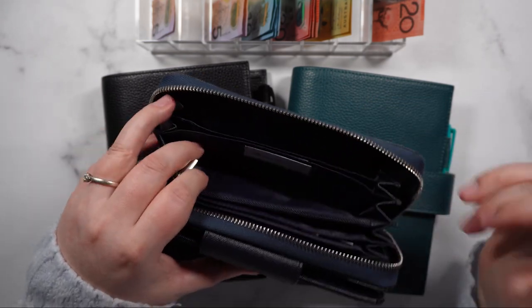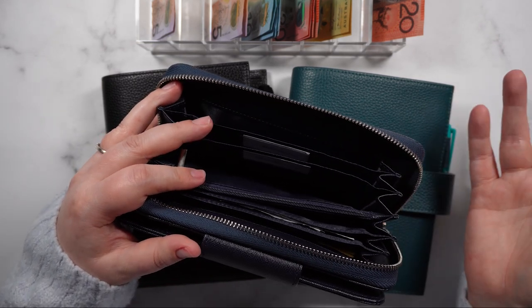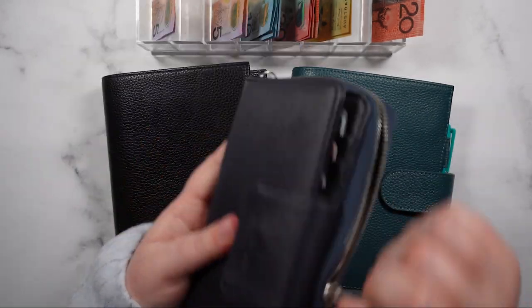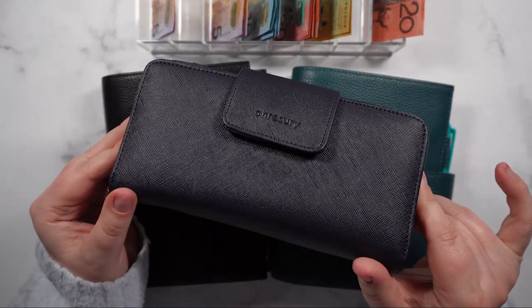I've decided I'm no longer going to have a miscellaneous category because our spending envelope is sort of miscellaneous in the first place. So I'm just going to skip that, and rollover doesn't get anything. So that's my envelope wallet stuffed for this fortnight.